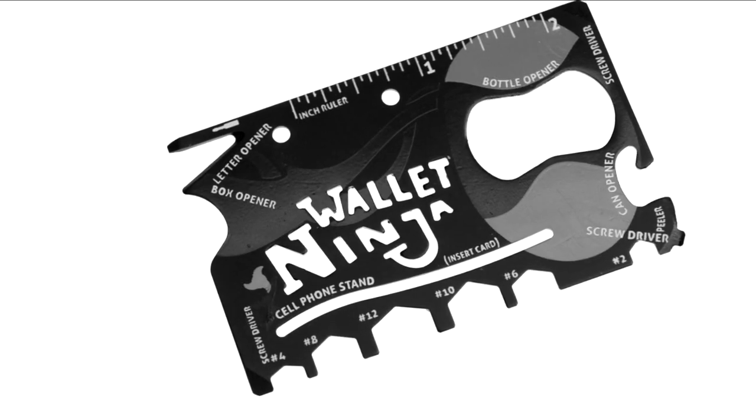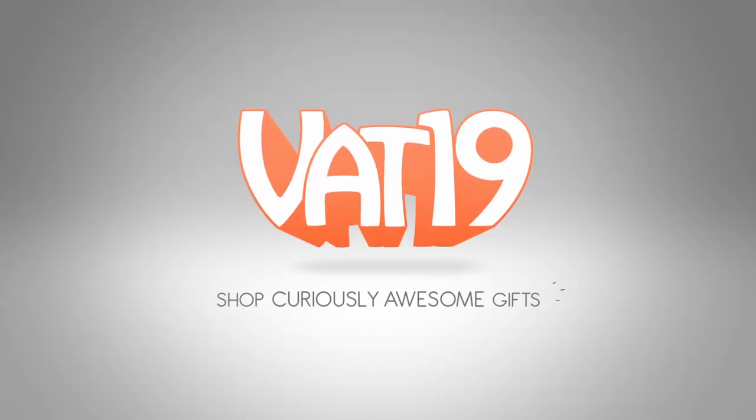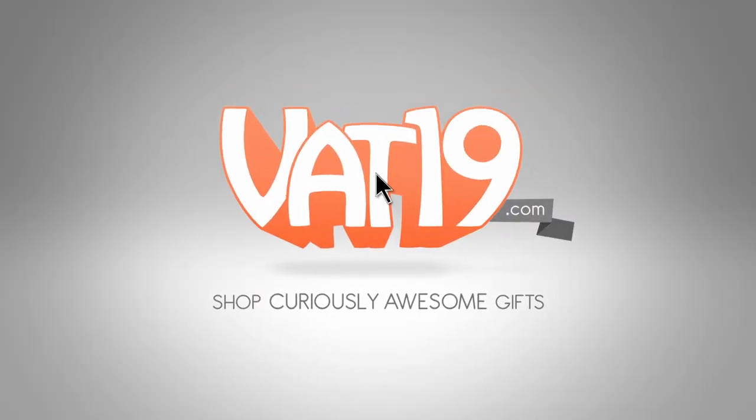Buy the super useful Wallet Ninja now at Vat19.com.